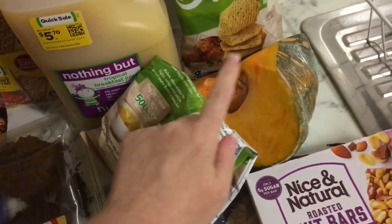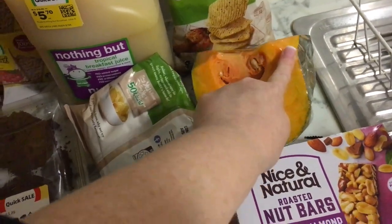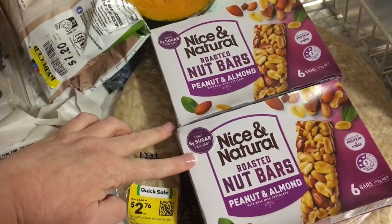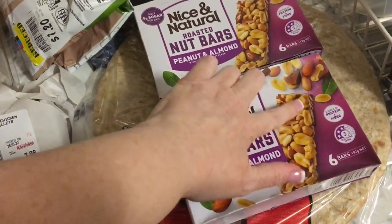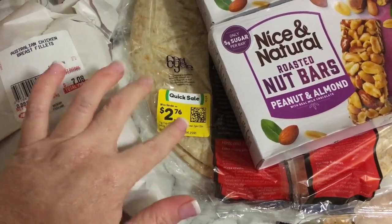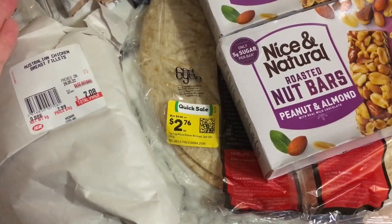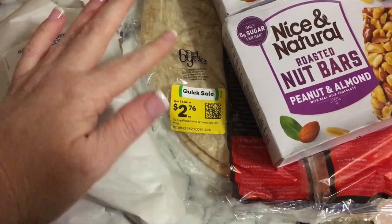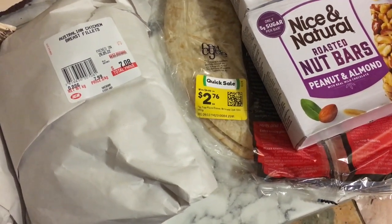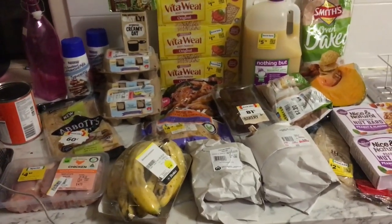Got two packs of oven-baked roasted chicken snacks because they were $1.20 each. Pumpkin was on special for $1.29 a kilo — this is just under a kilo. Got two packs of nut bars from Woolworths at $1.60 each — one of my favourites, they've got chocolate on the underside. And a pack of pizza bases for $2.76 — there were heaps there but I still have two more in the freezer plus the other base I got today, which should last a few weeks.